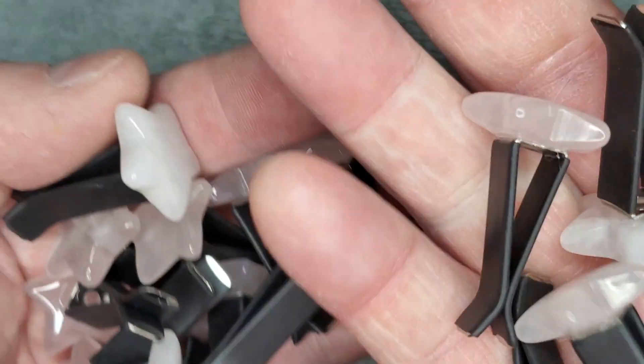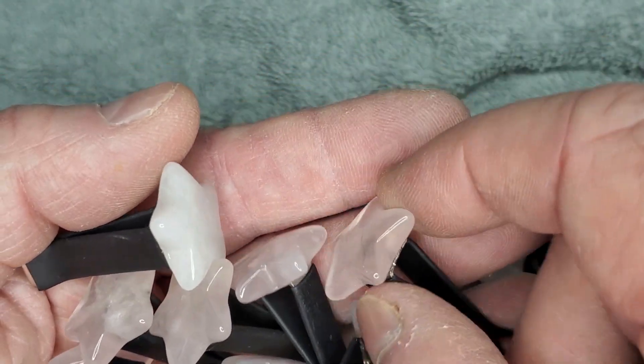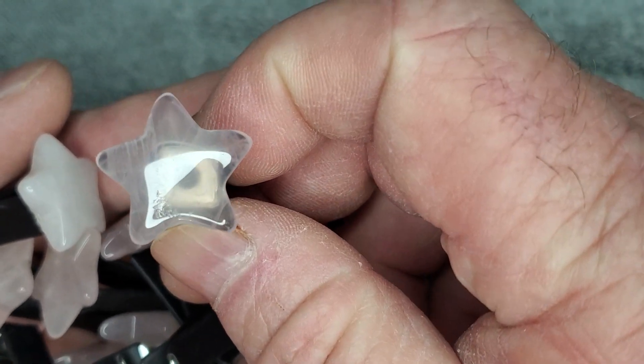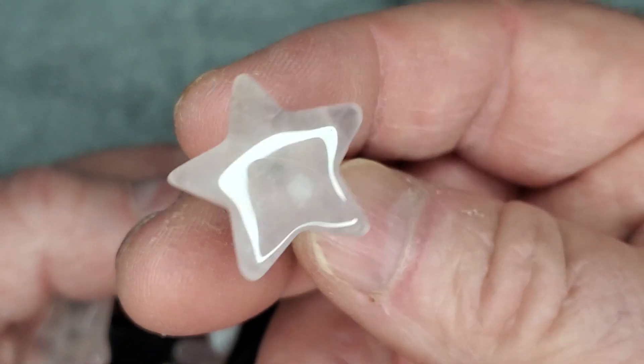This is going to give us an idea of what they look like. Some are more pink than others — typical rose quartz, very, very typical. These will be out on the website probably in a couple weeks.